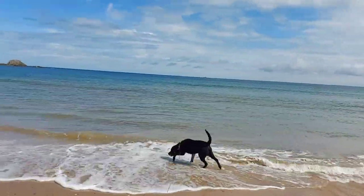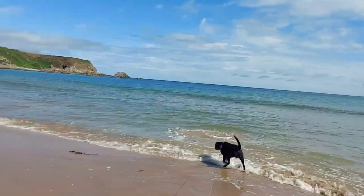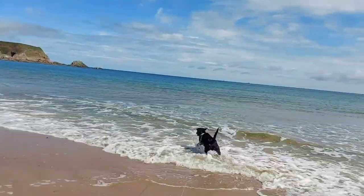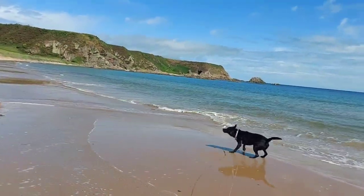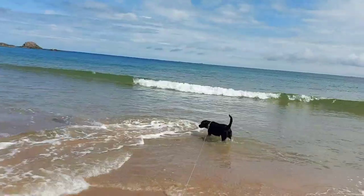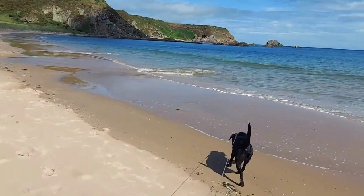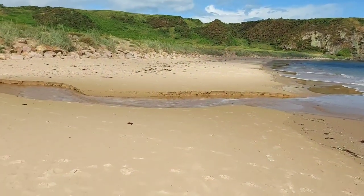Monty's being brave again — once you let him in the water sometimes you can't get him out. When we get to the top of the cliff we'll stop for a little break. I've got his water bowl with me as well, so we'll stop for a drink and a snack. He's absolutely soaking and covered in sand — I dread to think what my car is going to look like.